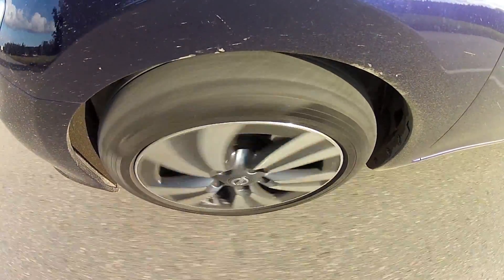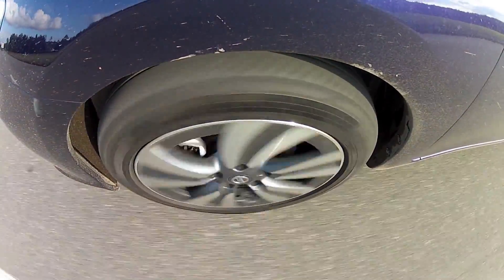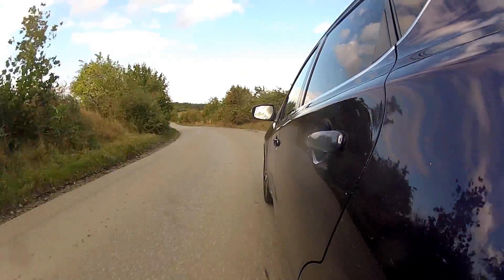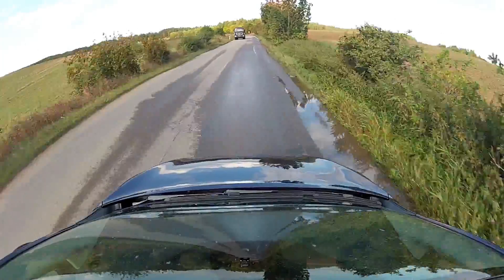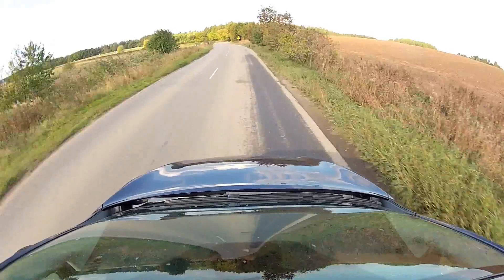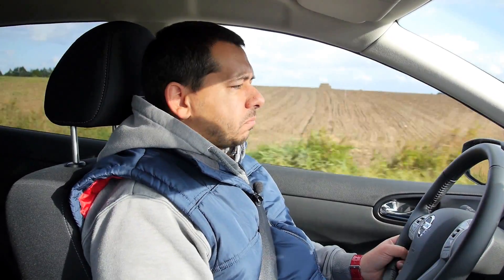The suspension is set for comfort but good enough to go through some bends — you're not going to be complaining too much about it. If Nissan launches a hotter, mildly hotter version of this car, it's going to be a brilliant car to drive. As a package the way the car is right now, it's worth considering — especially if you value a lot of space.